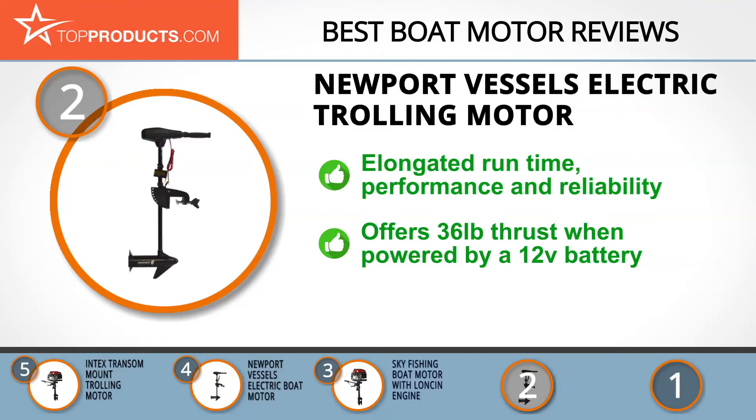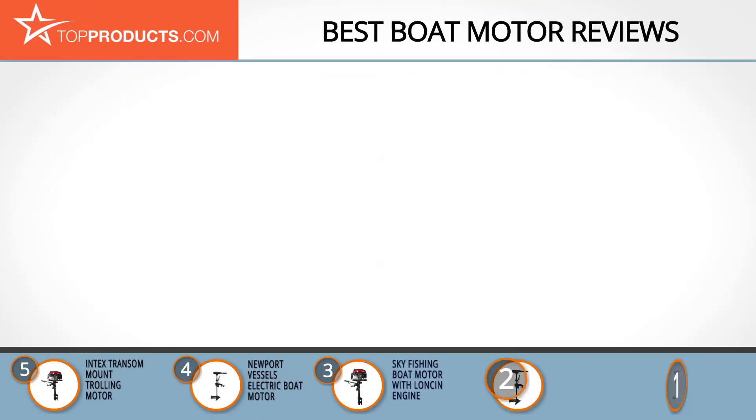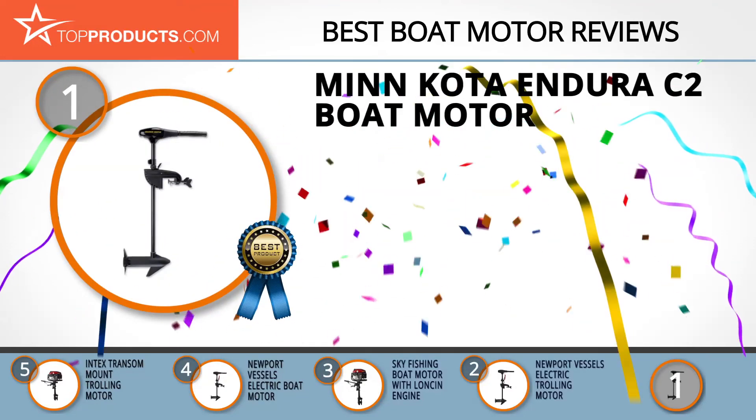Aside from being suitable for all inflatable boats by Newport Vessels as well as other fishing and inflatable boats, tenders, and dinghies, this motor also creates a 36-pound thrust when powered by a 12-volt battery. However, the 12-volt battery is not included and will have to be purchased separately.